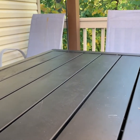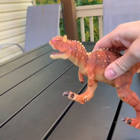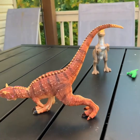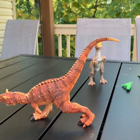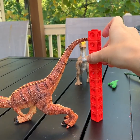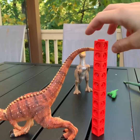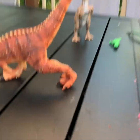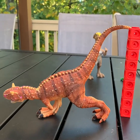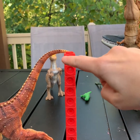We have one more dinosaur to do — it's another Carnotaurus. And he's squishy. Let's see if we can get him to stand up. This one might be from the table to the top of his tail. It looks like it's nine tall — so it's 10 minus one. If you take this off, that would be nine. Nine tall. One, two, three, four, five, six, seven, eight, nine.